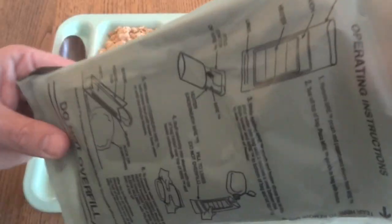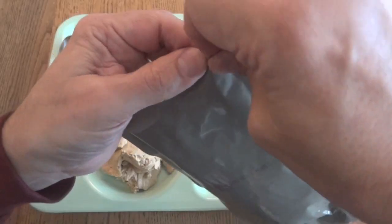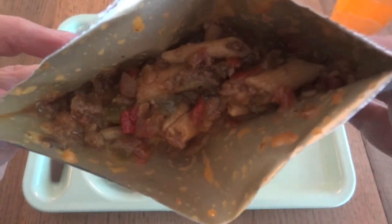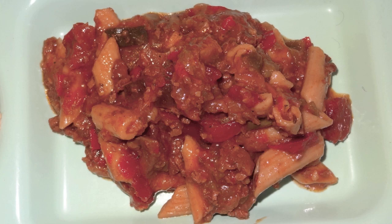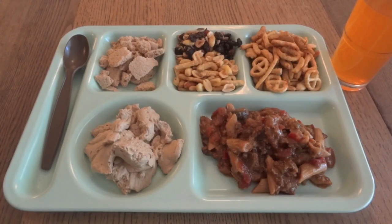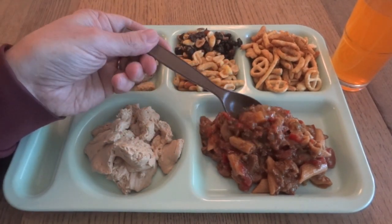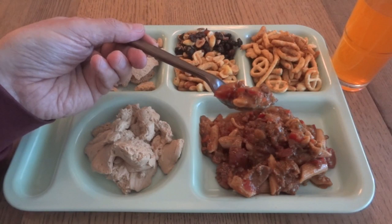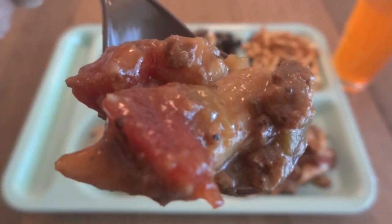And that leaves us with our ratatouille. That smells fine. Here's the entire meal. I have a feeling we're not going to be able to eat too much of this. The entree I'm expecting to be okay. Ratatouille is not my favorite MRE entree — I'm not a vegetarian, and I don't mind most of the vegetarian ones, but I like when they try to make them seem less vegetarian, like when they add textured vegetable protein. Let's give this ratatouille a try.